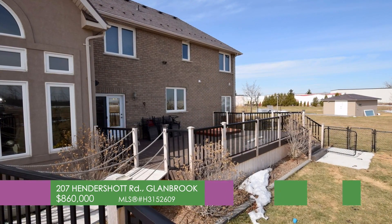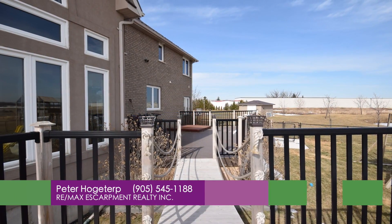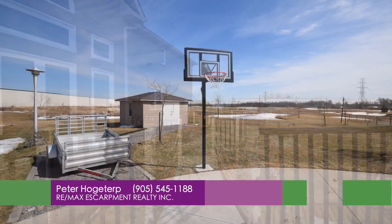Resort style backyard includes pool, sunken hot tub, huge composite entrance deck, 16 by 16 garden shed, and pond.